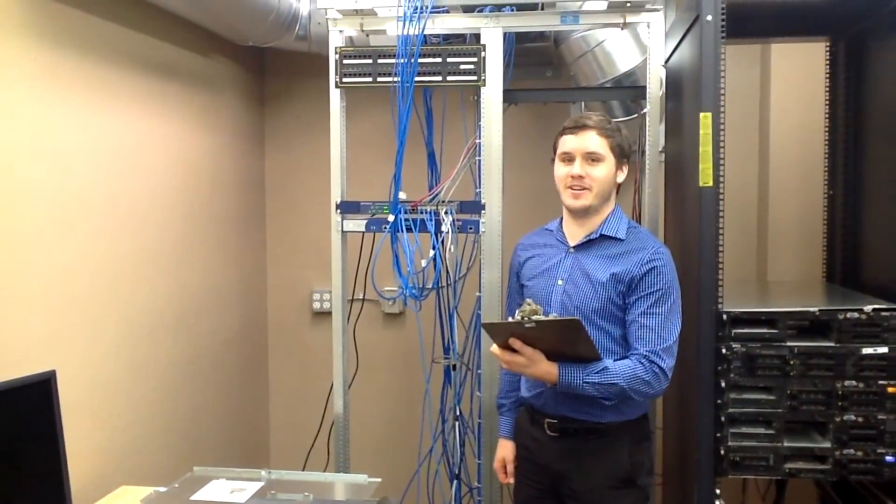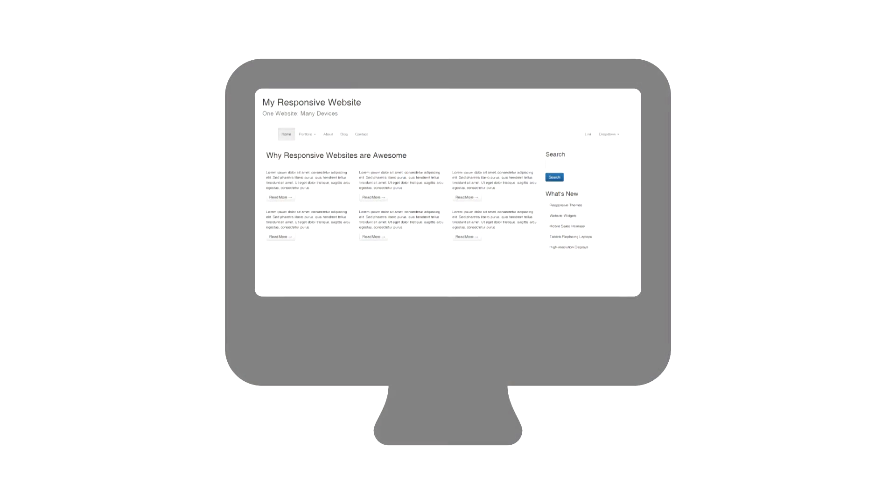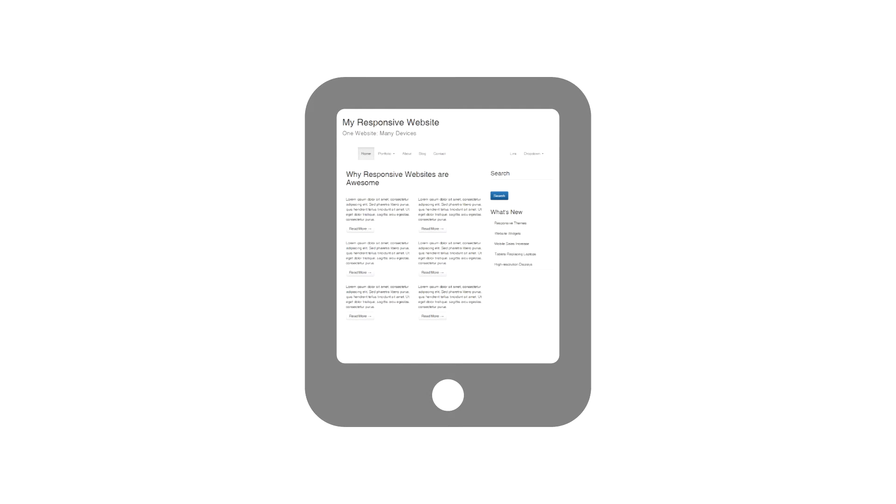Hi, my name is Andrew and I'm here to talk with you about responsive web design. You're probably hearing more about responsive web design these days. Responsive web design is a modern web design technique that accommodates or responds to different screen sizes. It is an important component of contemporary web design since it allows the site to be viewed on a wide range of devices with different screen sizes and resolutions.